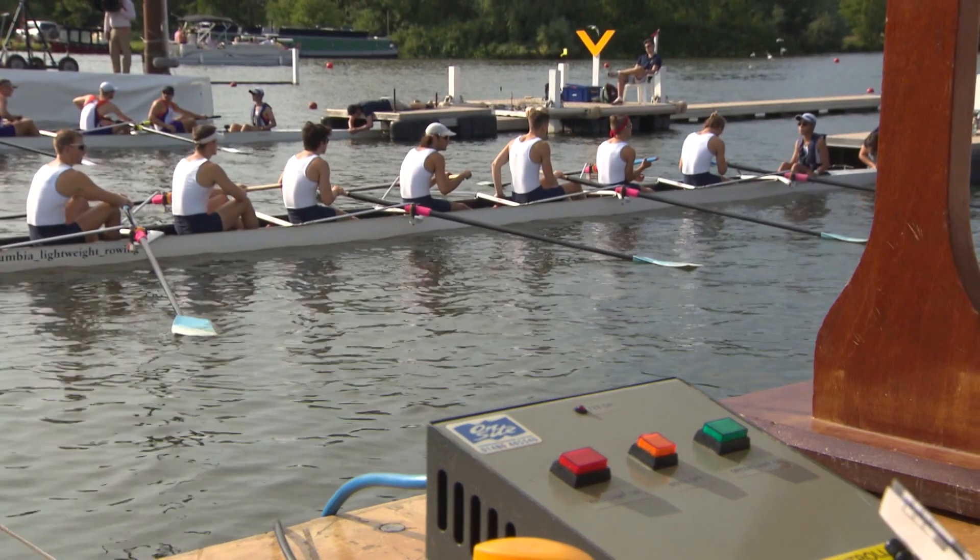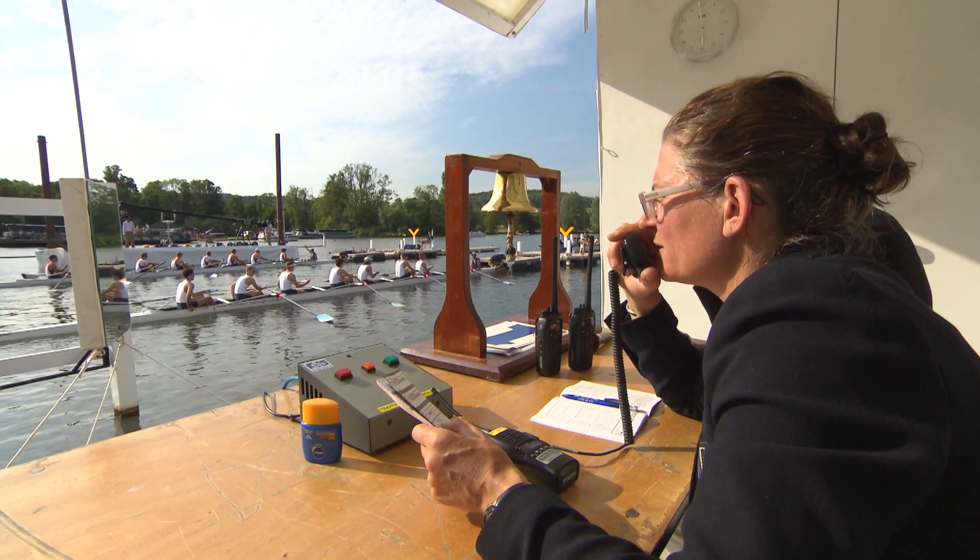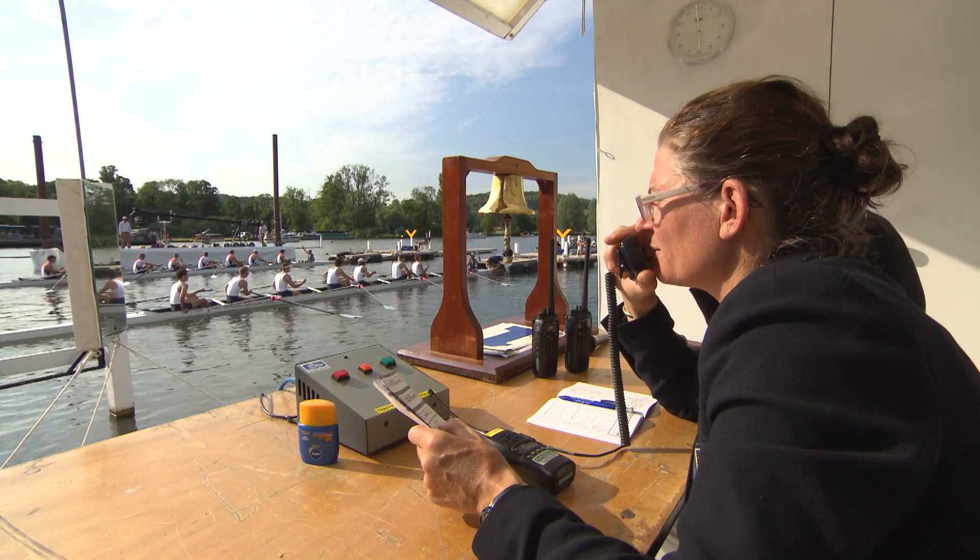We're sitting here at the start of Henley Royal Regatta. We've got to be a little bit quiet — it's a very tense atmosphere. I'm here with Gwynne Batten, one of the stewards here at Henley Regatta and an Olympic medalist herself. Gwynne, Henley Royal Regatta is so different to multi-lane racing — tell me what these guys are thinking when they're sitting there.